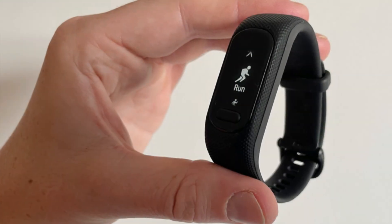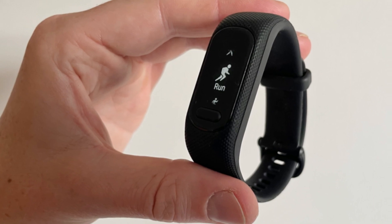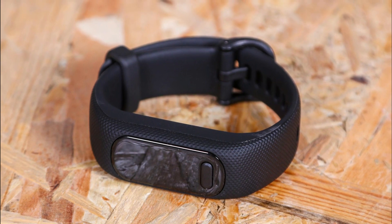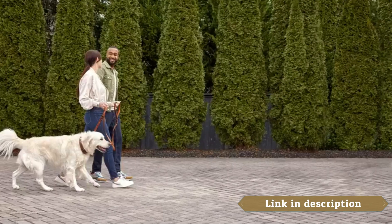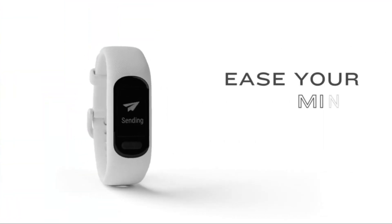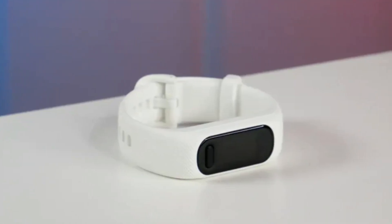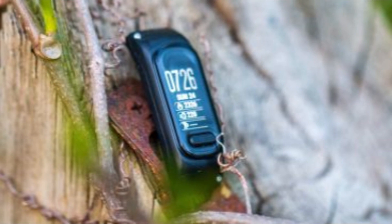Whether you're walking, running, or engaging in other activities, the Vivosmart 5 keeps you informed about your progress. Additionally, it offers advanced sleep tracking, providing insights into your sleep duration, quality, and patterns — valuable for understanding your sleep habits and making improvements for better rest. The fitness tracker also supports smartphone notifications, allowing you to receive calls, texts, and other app alerts directly on your wrist, ensuring you stay connected while on the go without needing to constantly check your phone.